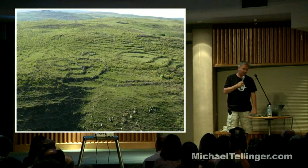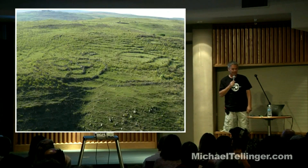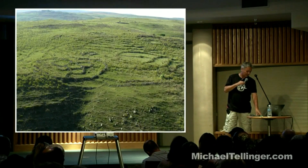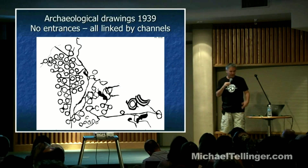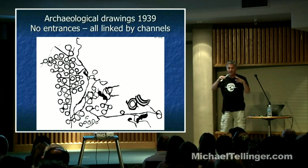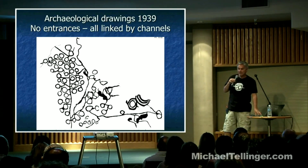The other key thing is that there are no doors and entrances to these stone structures, which immediately excludes them as dwellings for people or animals. Whenever you read in history books that these are dwellings for migrating tribes or their animals, that is clearly very ill-researched. Archaeological drawings all the way from 1939 show clusters of these stone circles with no doors and entrances, and you can see how they're clustered together. Often they're actually carved on rocks — you see these carved on stones when you walk among the ruins.